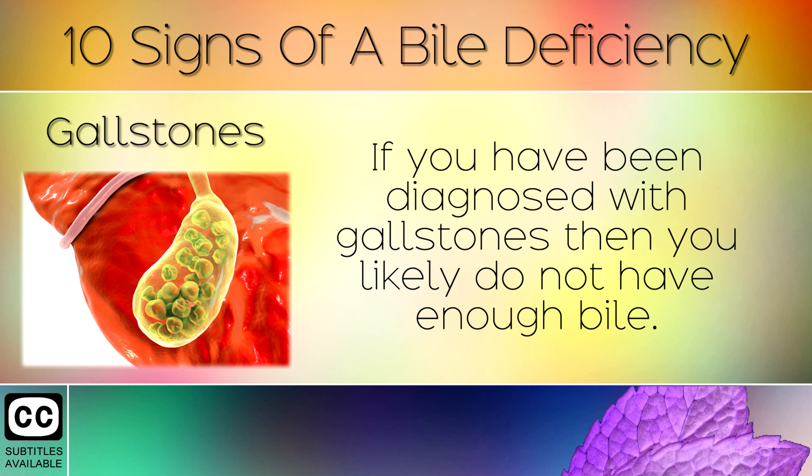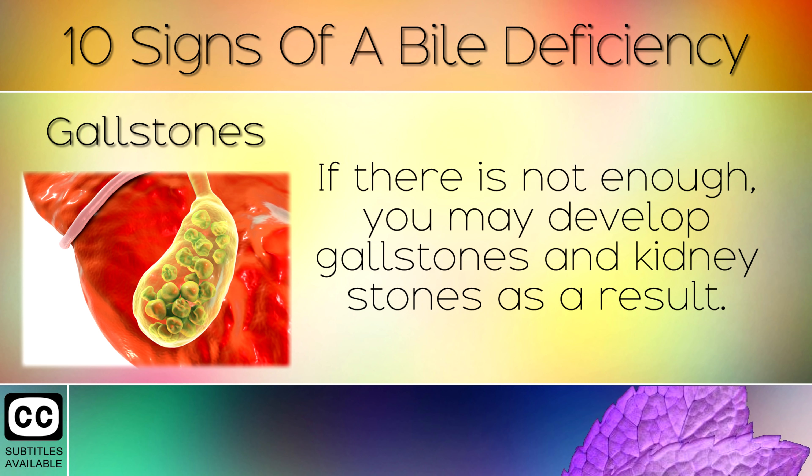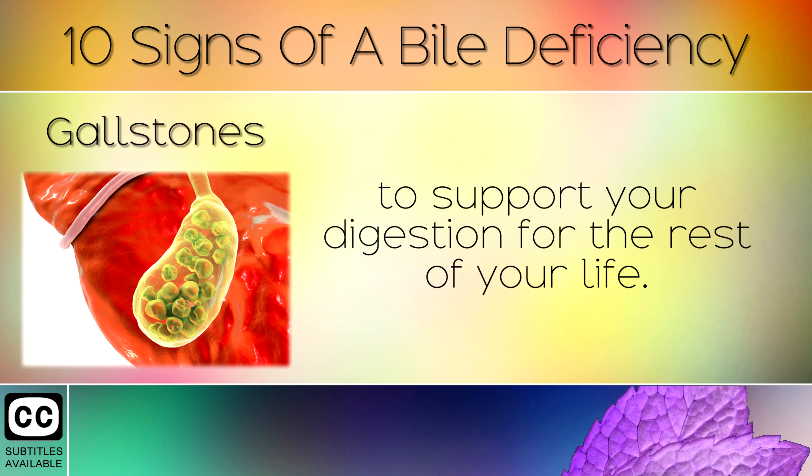10. Gallstones. If you have been diagnosed with gallstones then you likely do not have enough bile. Bile is made in the liver and then concentrated in the gallbladder. If there is not enough, you may develop gallstones and kidney stones as a result. If you have had your gallbladder removed, you will need to take a bile supplement to support your digestion for the rest of your life.